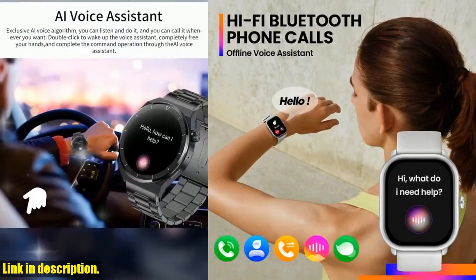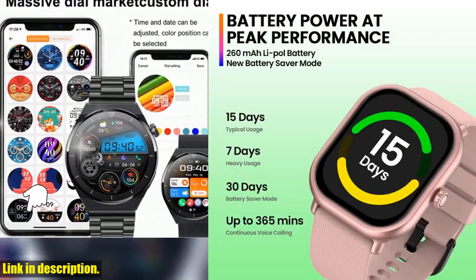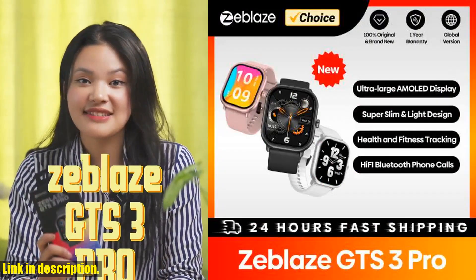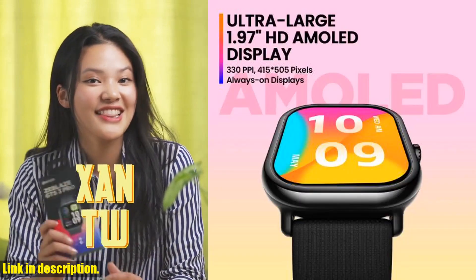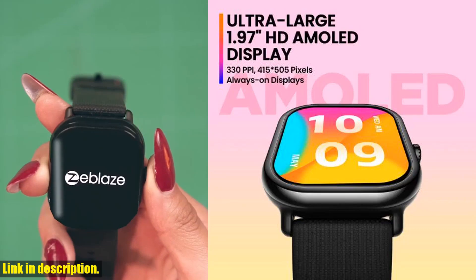First off, let's talk about the incredible features of this smartwatch. With an ultra-large 1.97 AMOLED display, you'll enjoy a vibrant and crystal clear screen that's perfect for keeping up with notifications, tracking your fitness progress, and even making and receiving phone calls.